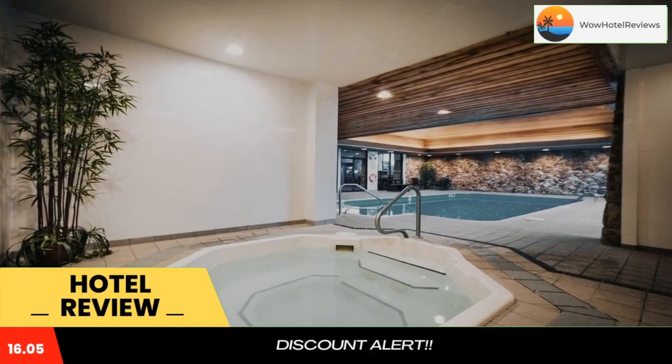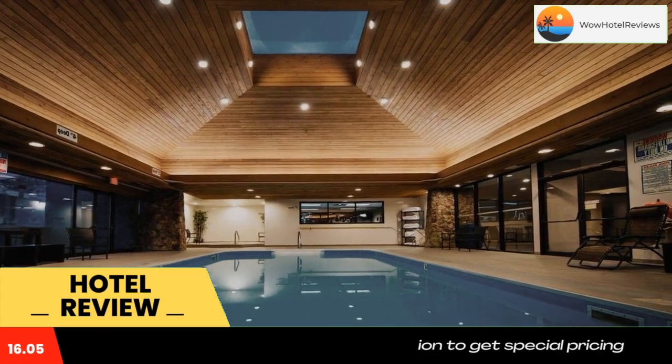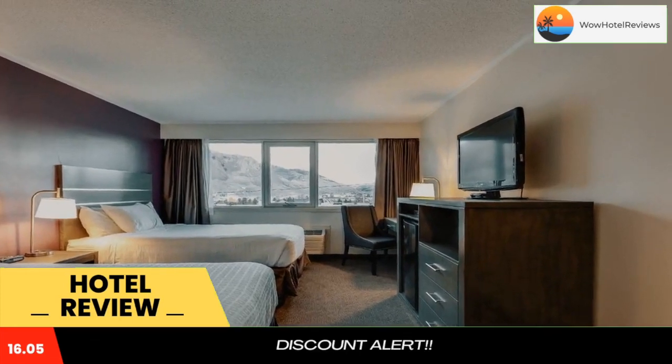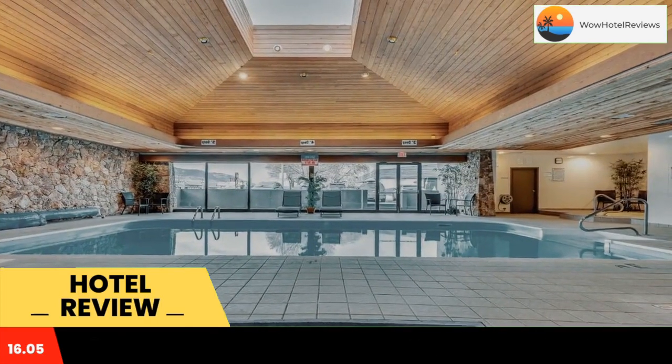This hotel offers two on-site restaurants and complimentary bikes for rental. The property is located downtown on Victoria Street and is within walking distance of restaurants, shopping, nightlife, and Riverside Park. Kamloops Airport is 15 minutes away from the property.